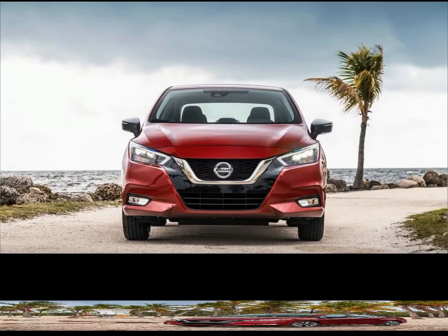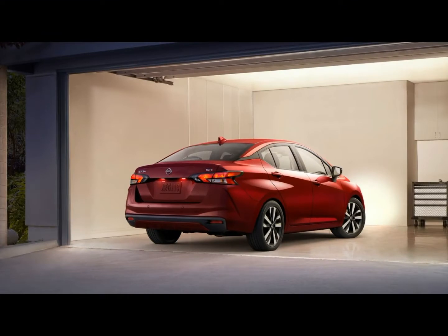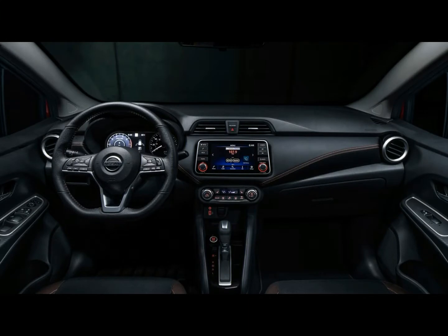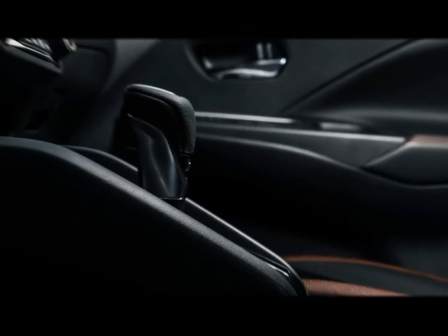While the Versa's base price still undercuts essential opponents, for example, the 2020 Hyundai Accent at $16,125 and the 2020 Toyota Yaris at $16,645, the new Nissan costs at least $2,270 more than the 2019 model it replaces.